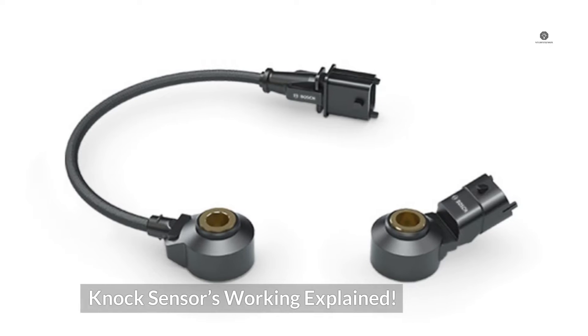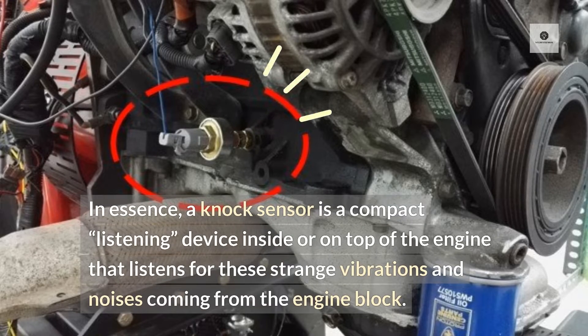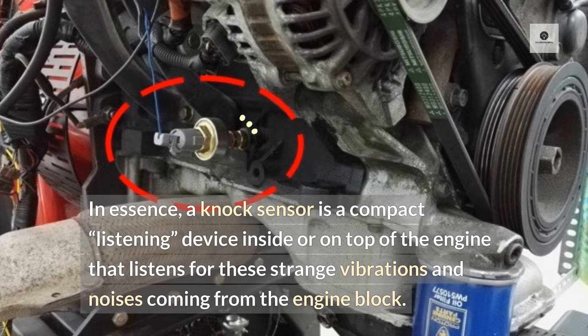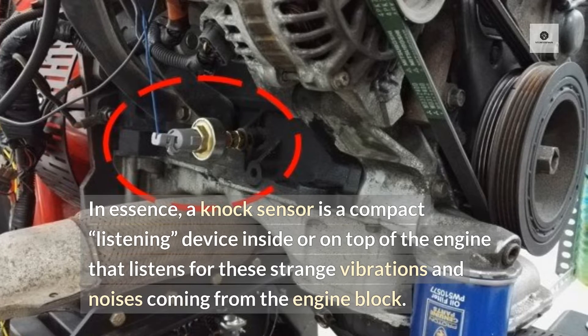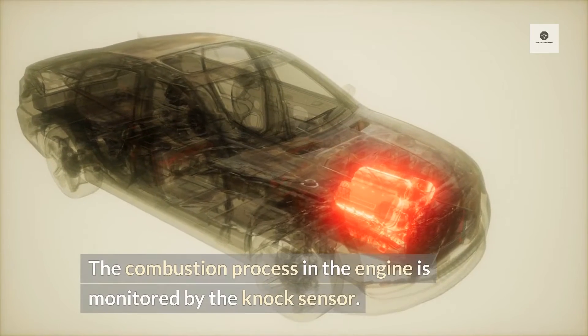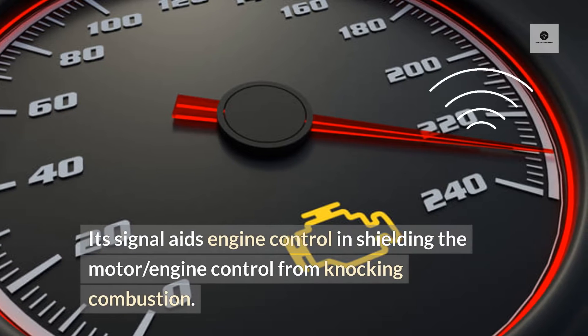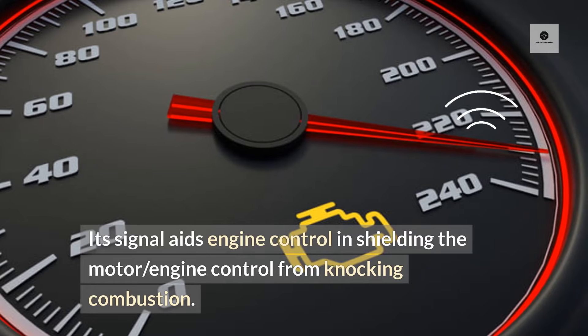In essence, a knock sensor is a compact listening device inside or on top of the engine that listens for strange vibrations and noises coming from the engine block. The combustion process in the engine is monitored by the knock sensor, and its signal aids engine control in shielding the engine from knocking combustion.